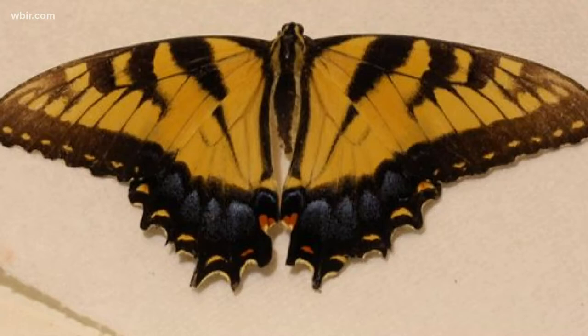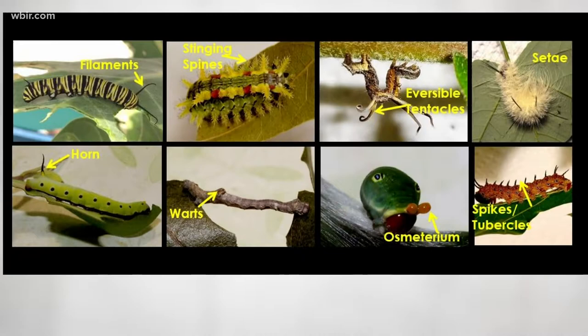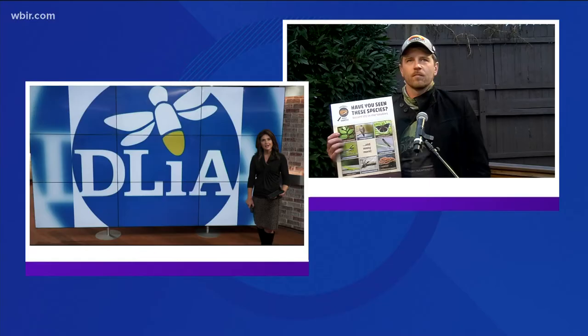The folks at Discover Life in America will launch a community science program in January called Smokey's Most Wanted. They're hoping visitors and tourists will help them collect data on the park by using an app. The organization counts species living in the Great Smoky Mountains National Park, and here with more is Will Kuhn, the group's director of science and research.